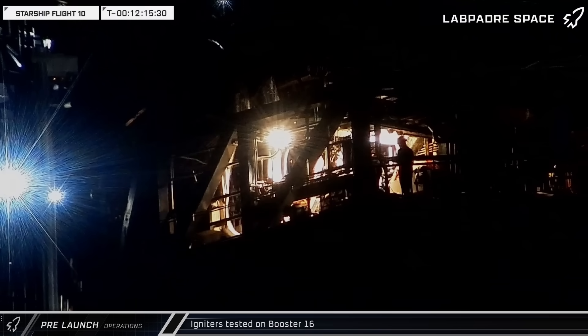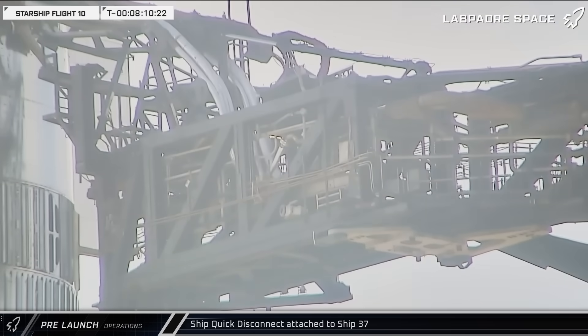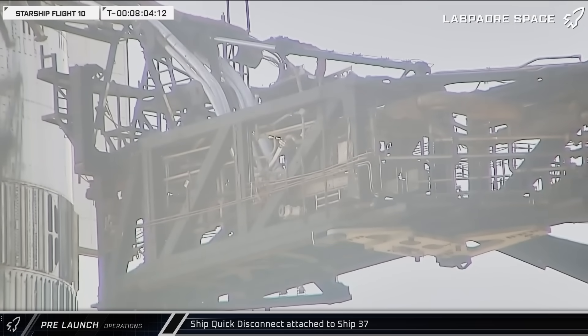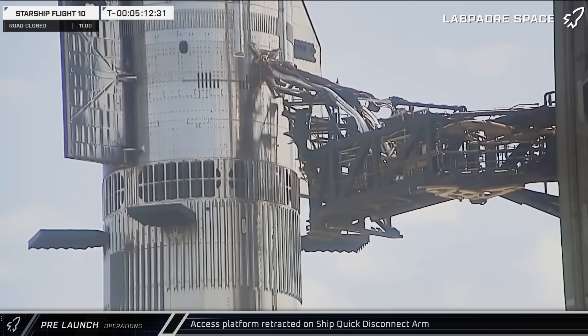While crews were bolting it into place, SpaceX wasted no time beginning preparations for the next launch attempt for Flight 10 with a few rounds of igniter testing on Booster 16. By late morning, with the cryo hose swapped out on the ship quick disconnect, the interface was extended and reattached to Ship 37. A few hours later, the access platform was retracted as things continued to progress.